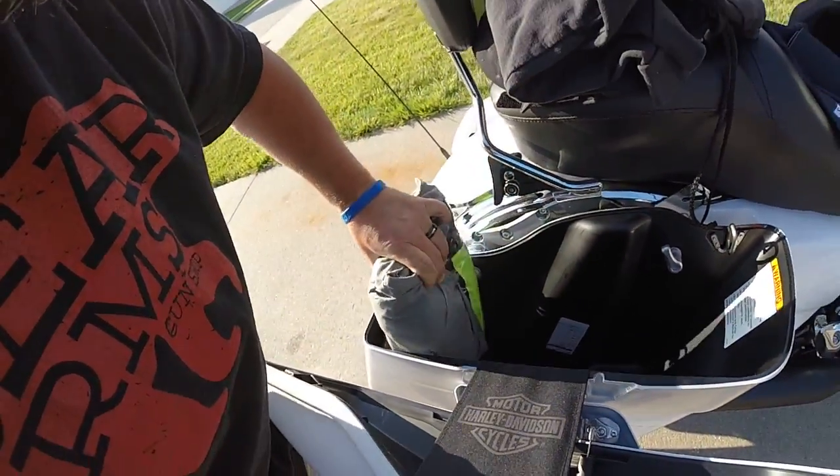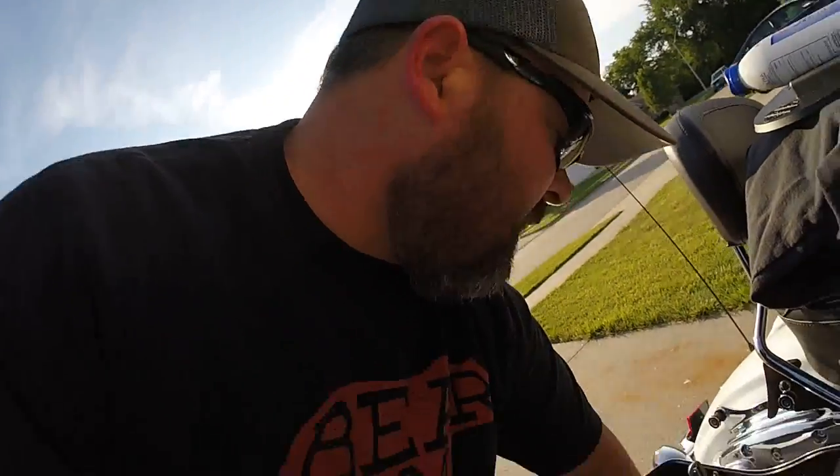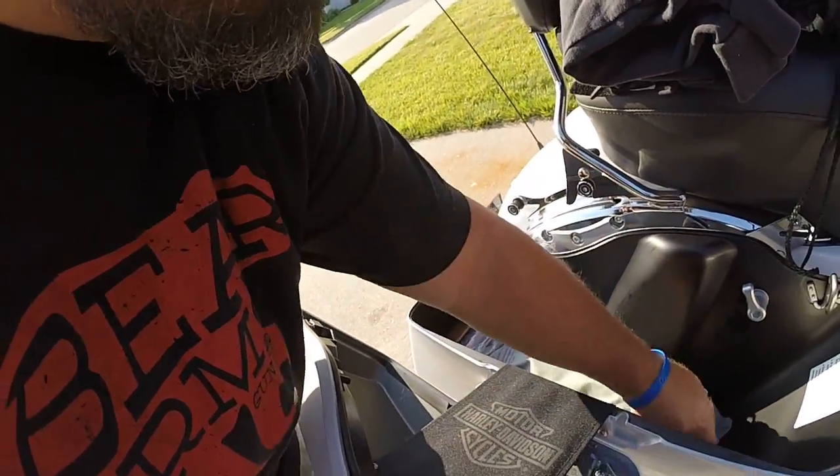I've got a rain suit — this is a Nelson Rig Storm Rider two-piece rain suit. I paid about 50 bucks for it and honestly it kind of sucks, which is probably why it's cheap. But in a pinch when you absolutely have to have a rain suit, it'll do. Sometimes you get what you pay for — in this instance I got exactly what I paid for, which was a practically useless rain suit. But whatever.